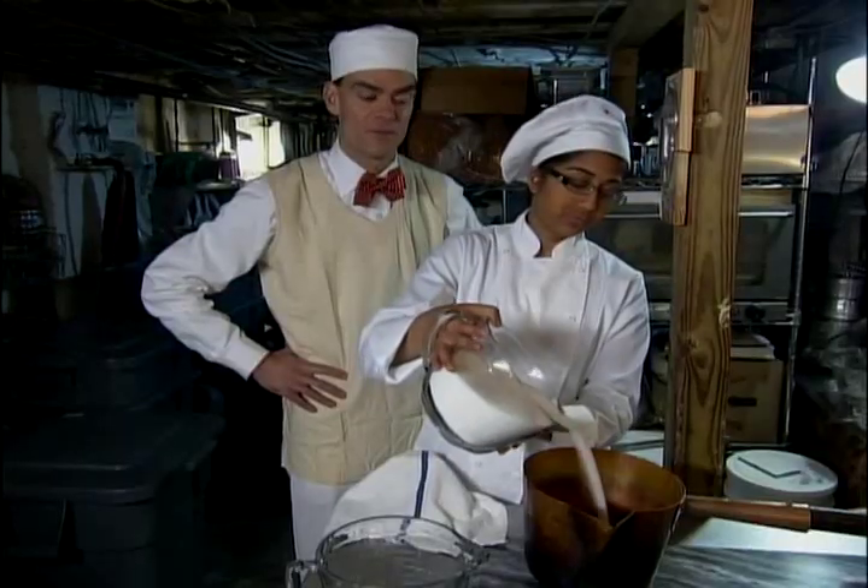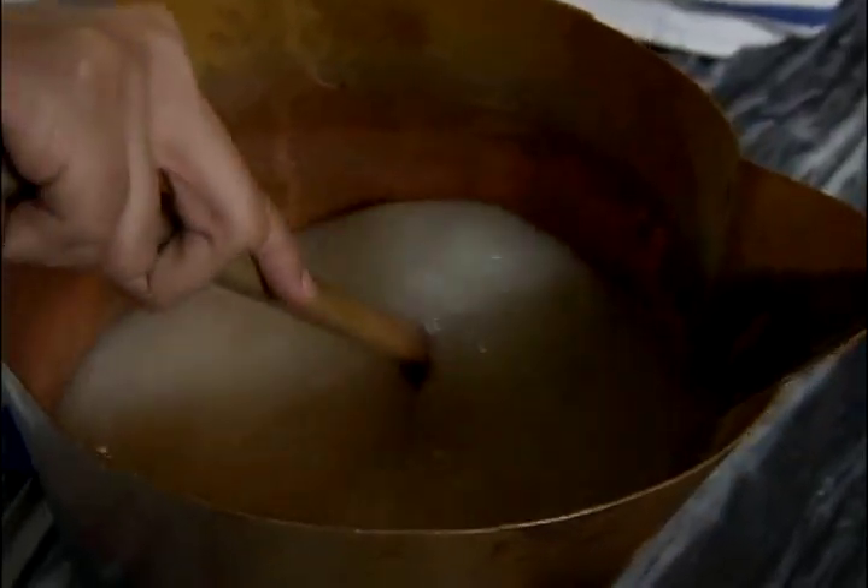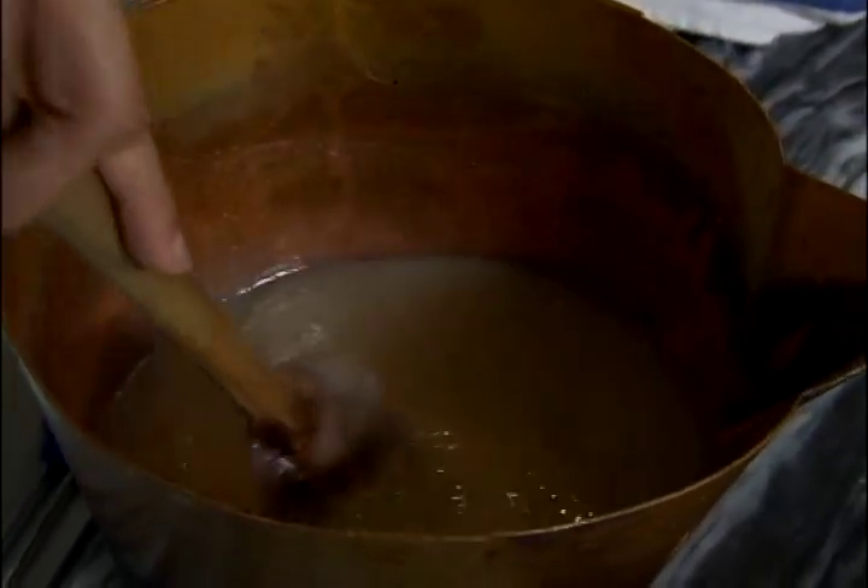The recipe is simple: six cups sugar, two cups corn syrup, two cups water. A typical clear toy candy batch is about 10 pounds. If they do four or five batches a day, that's 50 pounds of clear toys in a day.